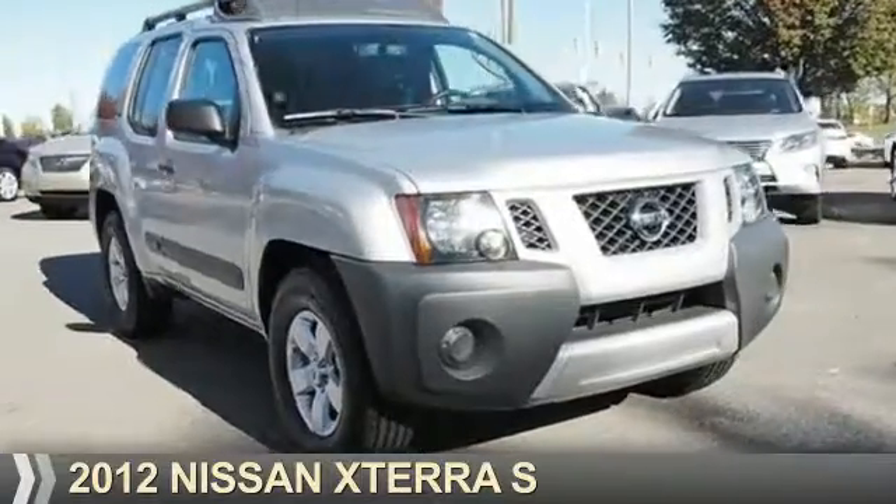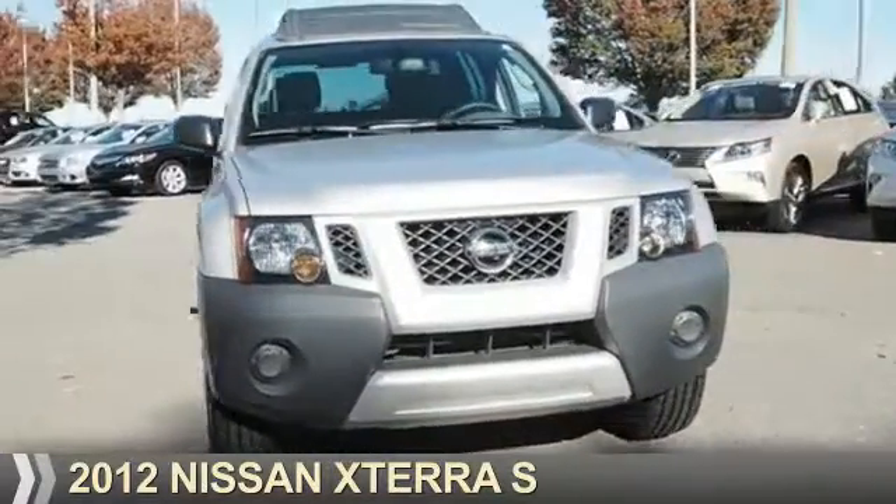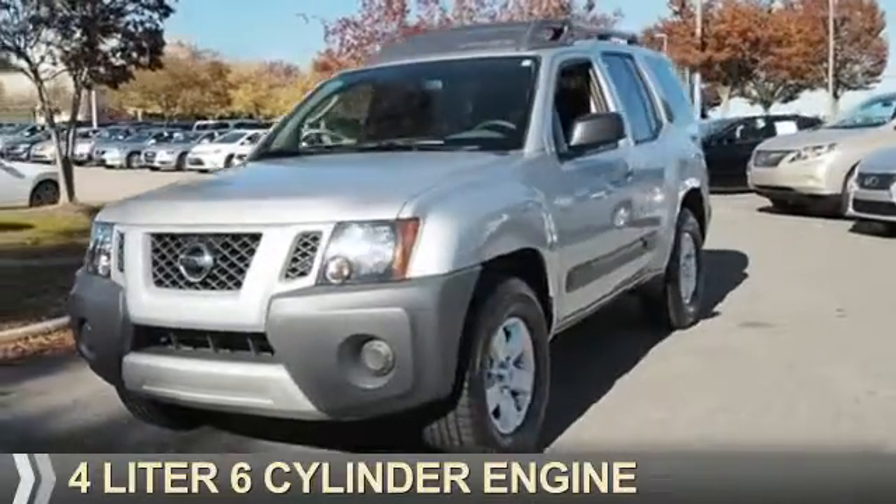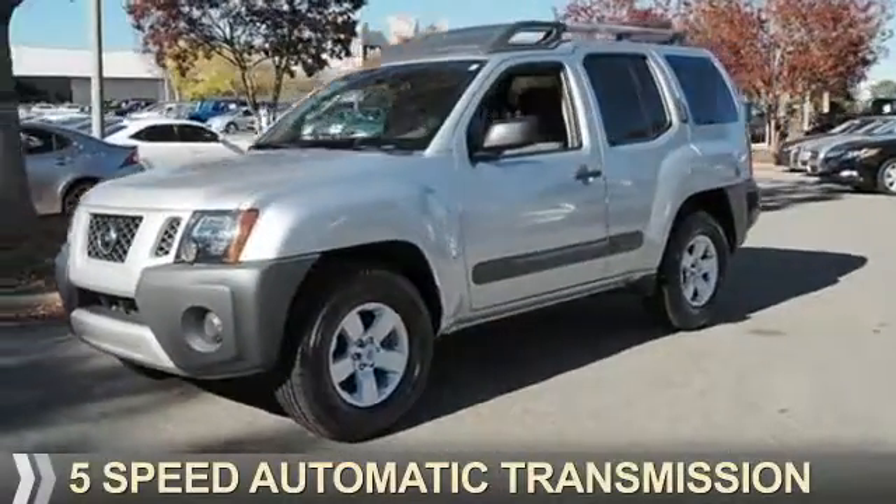Presenting the 2012 Nissan XTERRA. It's powered by a four-liter six-cylinder engine and a five-speed automatic transmission.